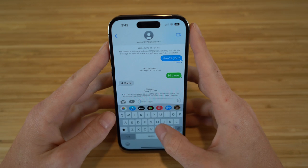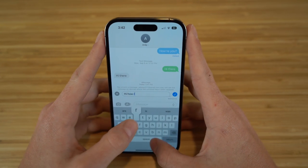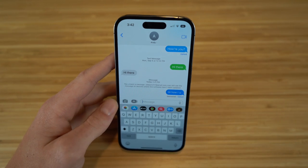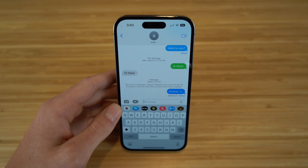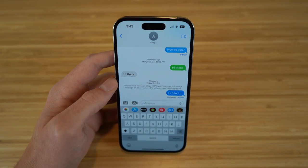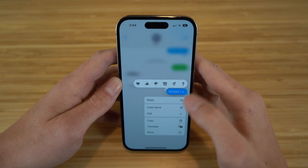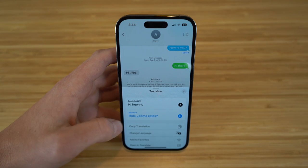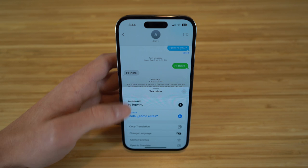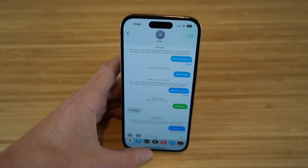You can also edit a sent message — hold down on it, select edit, change what it says, and send. It will show that it's been edited, and the recipient can see that it was edited too. Additionally, you can translate text messages — hold down on any message, tap translate, choose a language, and it will display the translation. For example, 'hi, how are you' becomes 'hola, como estas' in Spanish. You can copy the translation, switch languages, or open the Translate app directly.